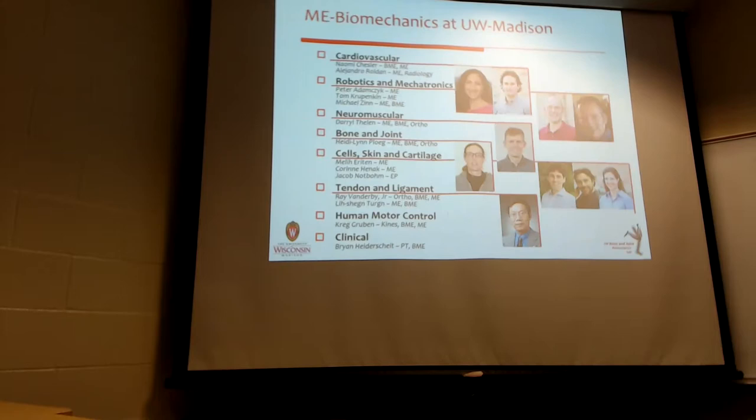Within biomechanics we have several areas. I'm going to be talking to you mostly about my area, which is going to be joints, but I wanted to take this opportunity to introduce some of our faculty. We have a lot of new faculty: Alejo, Peter, Corinne, Neely, and Jacob, and I'll just introduce some of their research to you quickly.